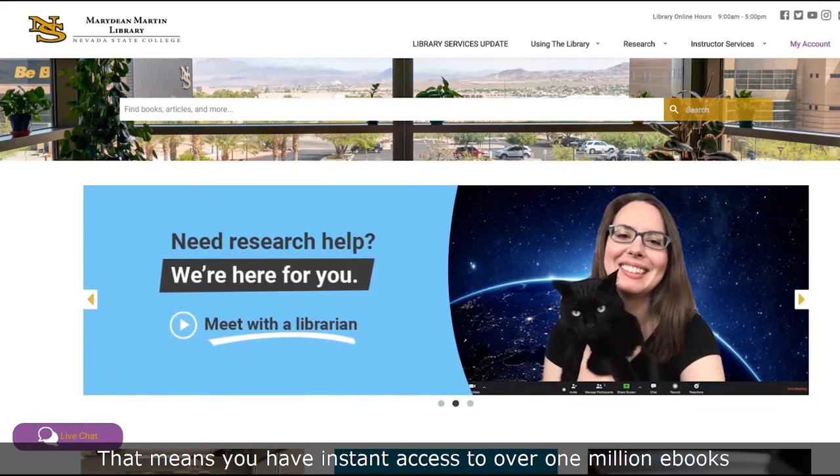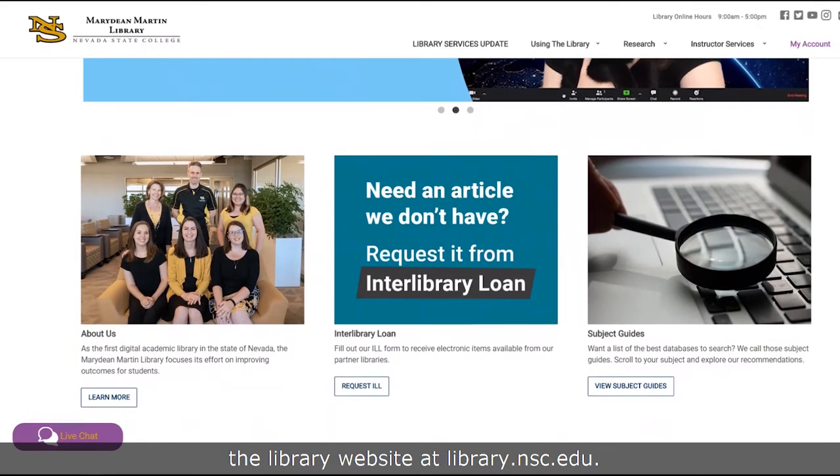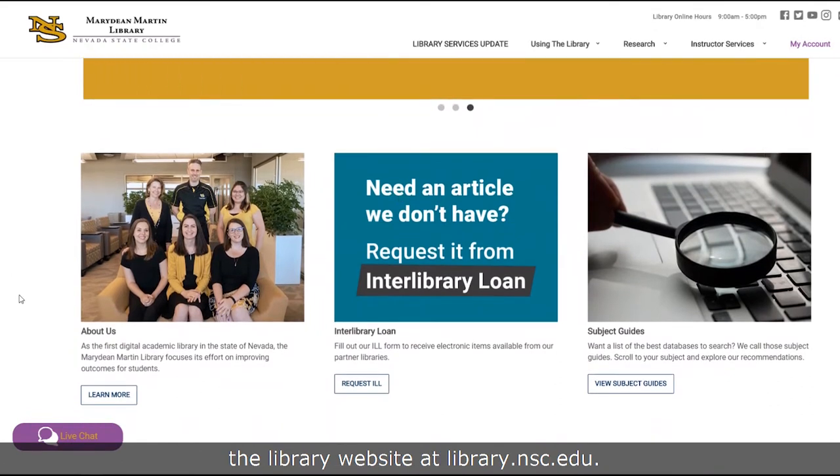That means you have instant access to over 1 million e-books and thousands of articles online through the library website at library.nsc.edu.